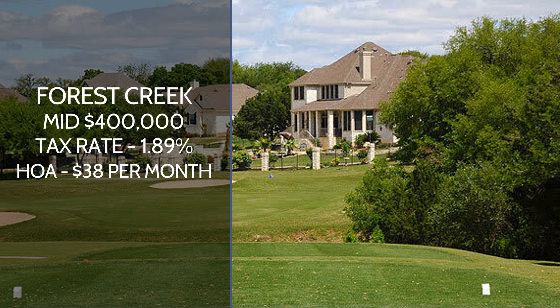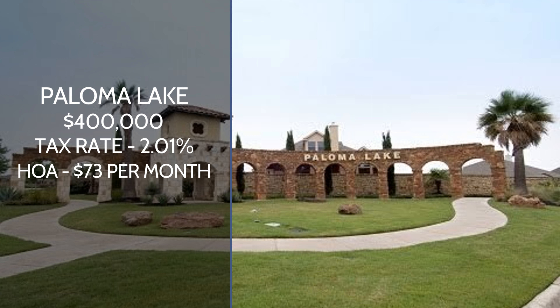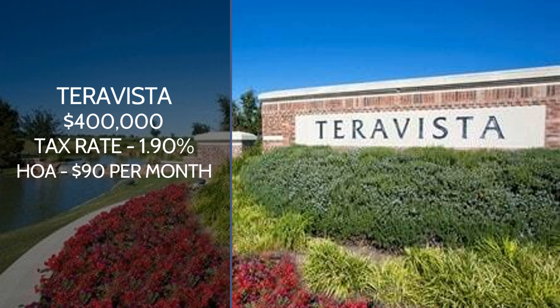Now let's talk about the east side of 35 — Round Rock East. I'm going to highlight four big ones. The first one is called Forest Creek: mid $400,000 price point, 1.89% tax rate, and the HOA is going to be about $38 a month. Paloma Lake is a really popular one — they've got the lake out there. About $400,000 is going to be the entry price point. 2.01% is the tax rate, and the HOA is going to be a little bit on the pricier side at $73. It's a pretty amenity-rich community.